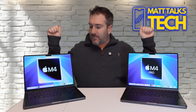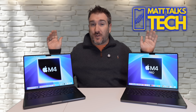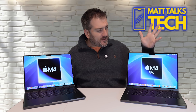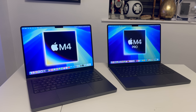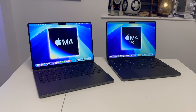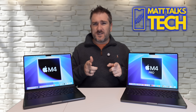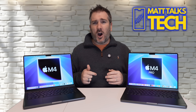These two MacBook Pros are probably going to be the most popular ones sold out of the M4 family. We have the traditional M4 and the powered-up M4 Pro. Today I want to help you figure out which one is right for you — so it's not really a versus comparison, it's more about finding the right MacBook for your needs.